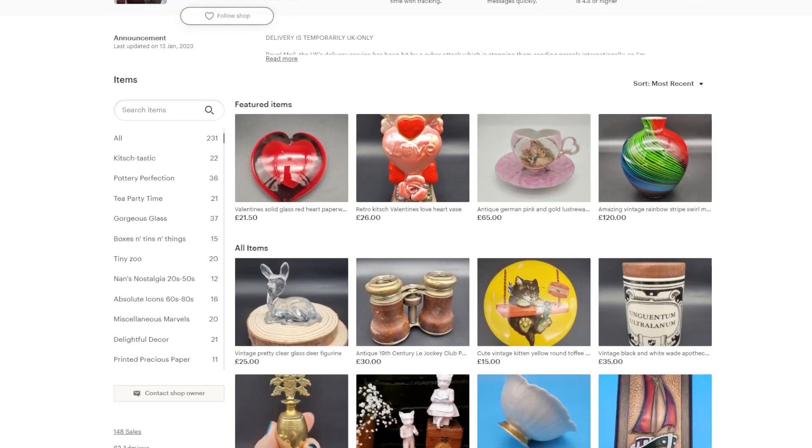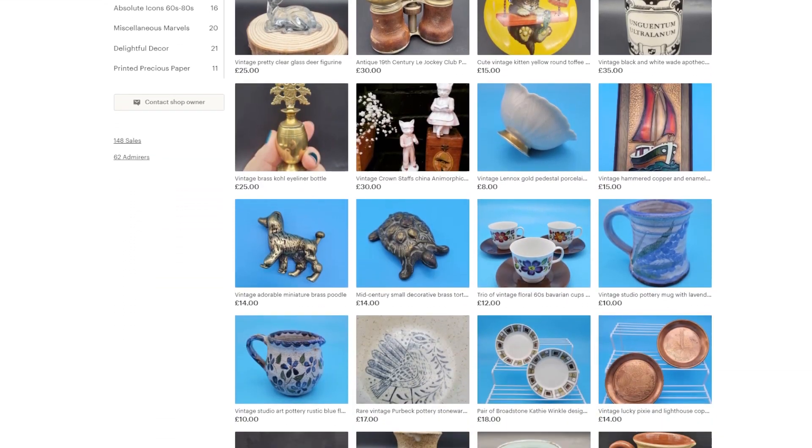My girlfriend Donna runs an Etsy shop called Tinted Treasures which sells interesting vintage and antique items. So I asked Donna what takes the most time in her business, and she said that after a full day of work at her main job, coming home and trying to come up with a decent creative description for each product she lists can be tough. I was like — oh, project! And it didn't matter how much time I spent on it because it would save her time forever going forward once I'd cracked it.